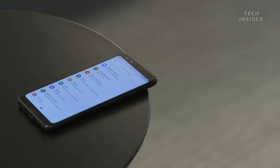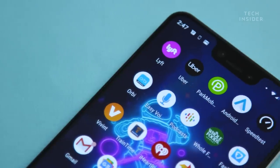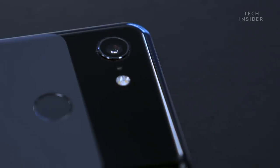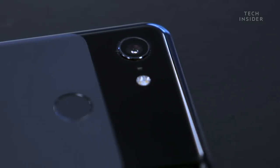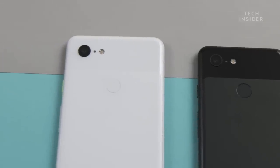The Pixel 3 and Pixel 3 XL both have the main ingredients and the foundation for a great smartphone — a really good screen, good battery life, a great camera, and water resistance. But with the new Pixel 3 and Pixel 3 XL, they have a little extra that makes them shine brighter than the rest.